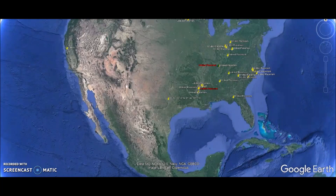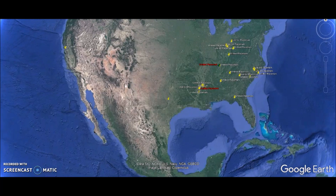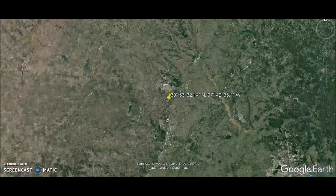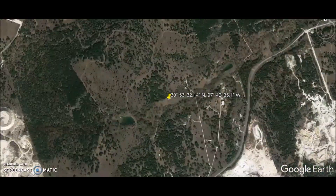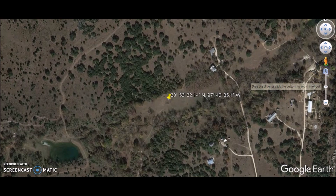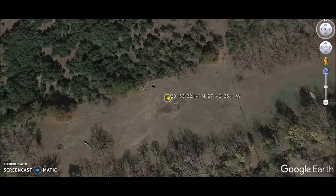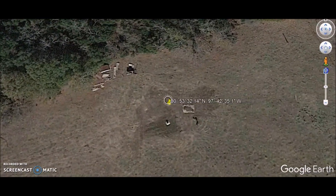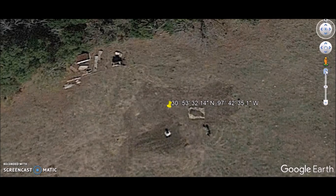Hey everybody, I have a video here for you today and this certainly fits in with my Ancient America series because this is about as ancient as it gets. We are flying into what is called the Galt archaeological site, located north of Austin and south of Killeen, Texas. On Google Earth you can see some traces of an archaeological dig and what they found here.